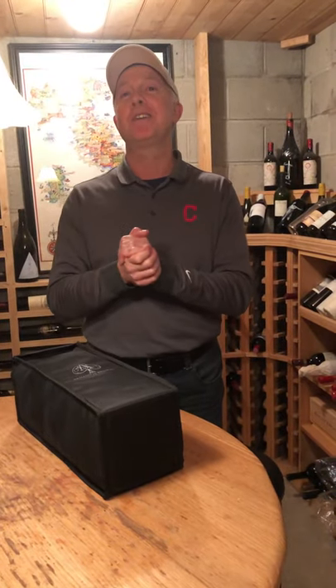Hi everyone. My name is Frank Mancini and I'm honored to be able to share this special bottle of wine with these three people that mean so much to me. This is Ace of Spades — it's a French Champagne, a Tete de Cuvée, which is the flagship wine of Armand de Brignac.